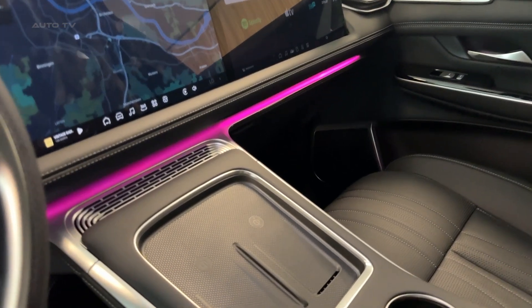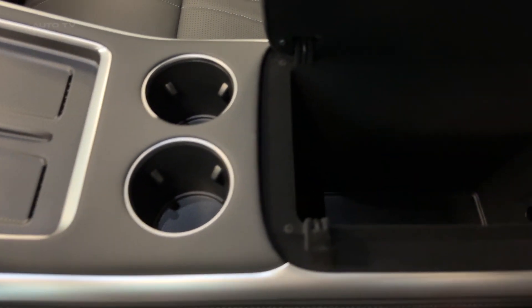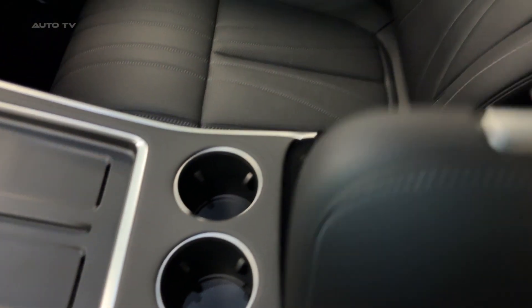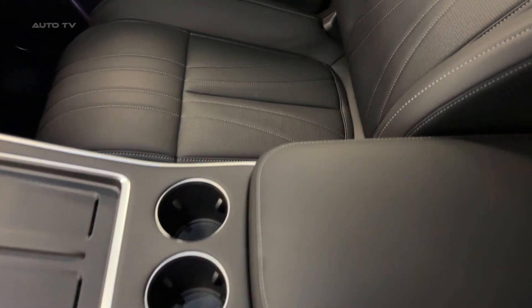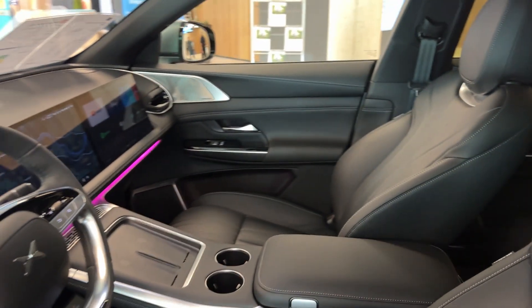The XPilot driver assistance system uses dual NVIDIA Oren chips with 29 sensors, creating a safety cocoon that would make a tank jealous. This isn't just about autonomous driving — it's about redefining what's possible on four wheels.